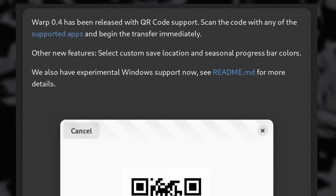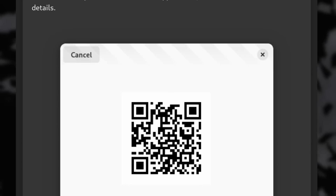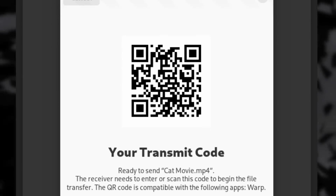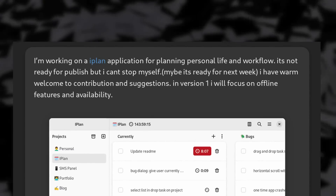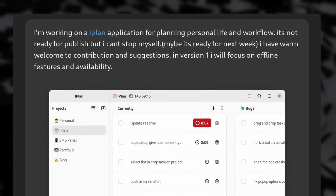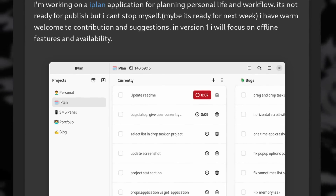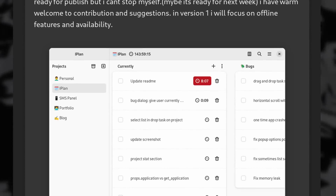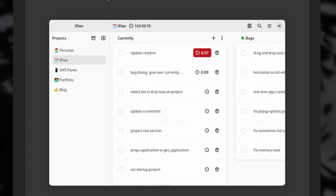Warp, the computer-to-computer file transfer app, got a new release with QR code support to let you transfer files easily, and they also have an experimental Windows version so it supports more devices. There's also a new iPlan application in the works, which is basically a to-do list app with support for projects, boards, and more. It's too early to say how well it works, but since I'm a sucker for new productivity tools, I'll give it a shot as soon as it has a stable release.